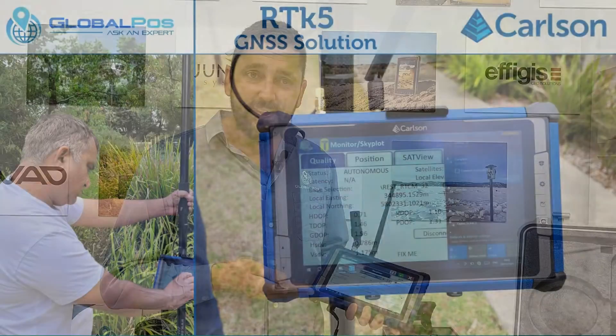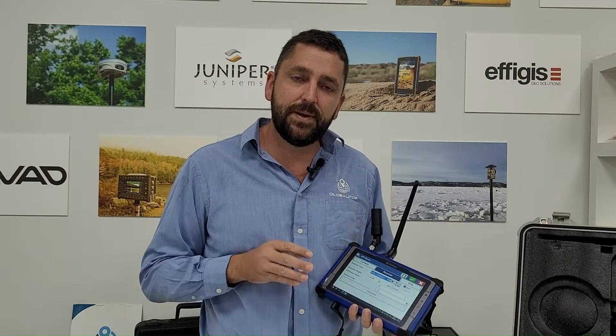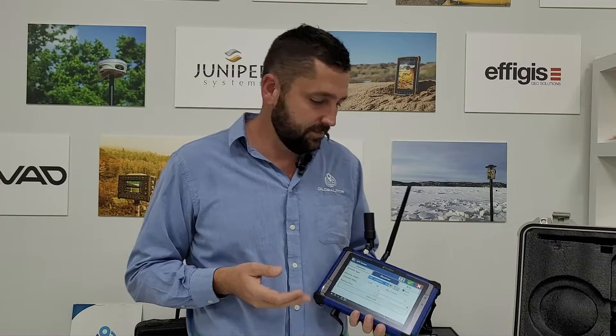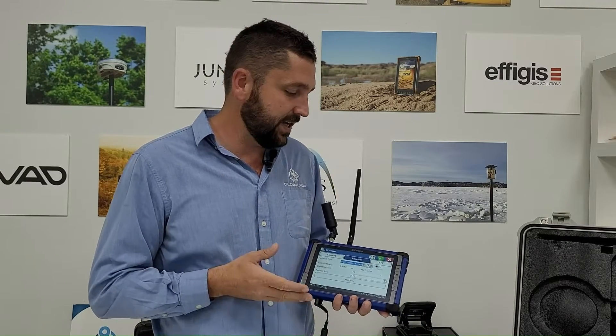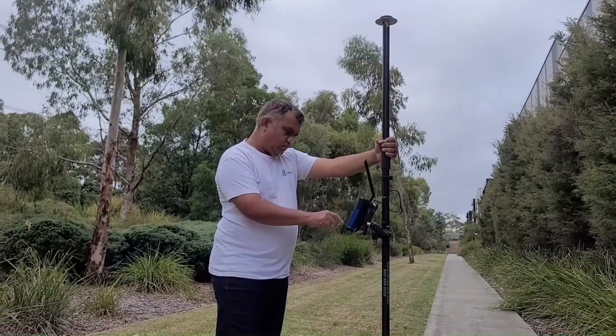Not only is it an elegant data collector with 10 hours battery life and an 8000 milliamp battery upgrade available, this is a complete RTK system — the only bit of kit that you need to go and do a field survey to centimetre accuracy.